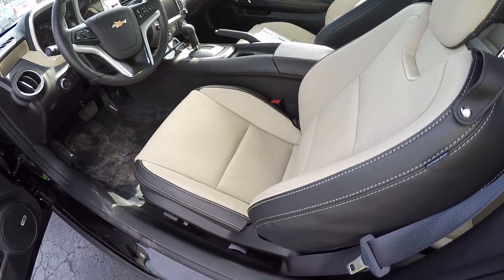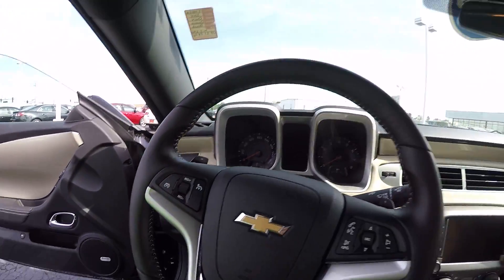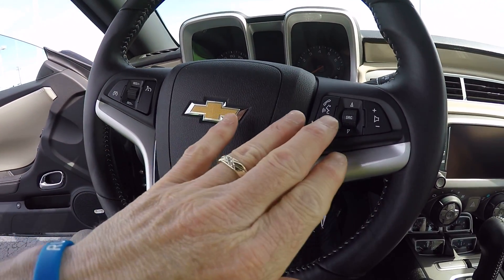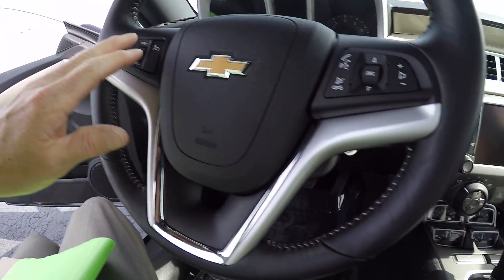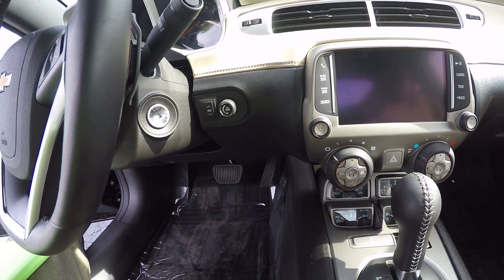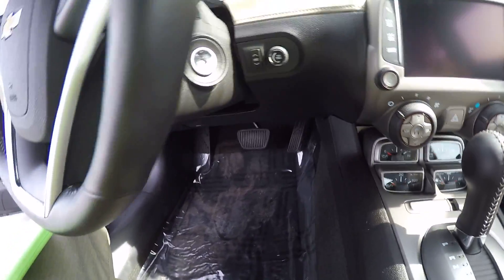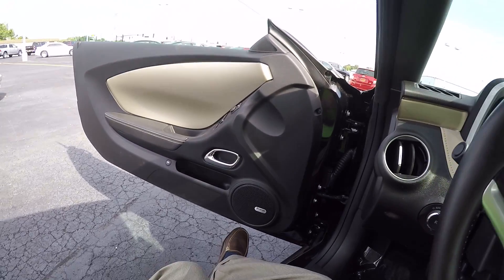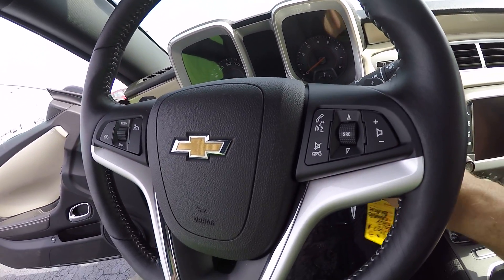Let the good times roll. It has Bluetooth for phone, cruise control, and a display package down below here. Let's put the key in real quick.